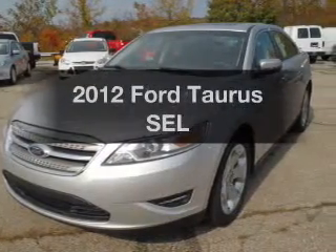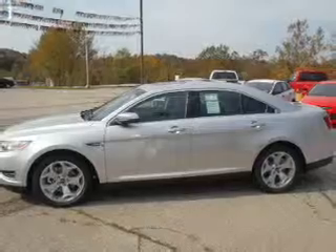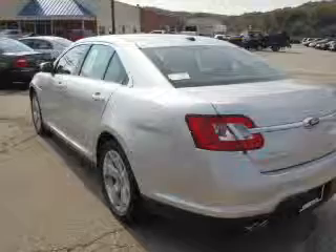Introducing the 2012 Ford Taurus. If you're looking for an automobile with great attributes, look no further. With a solid six-cylinder engine connected to a smooth-shifting, six-speed automatic transmission.